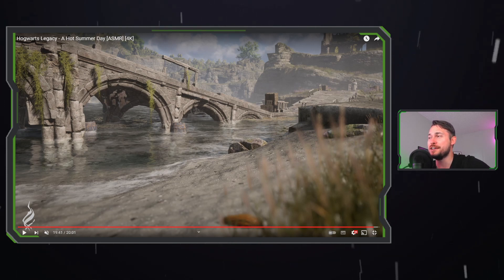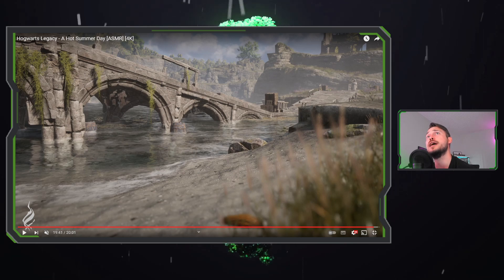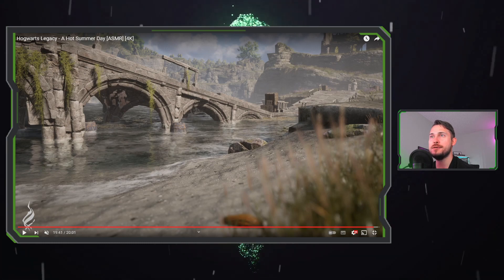If you guys like the content and want more, hit the like button — it really helps me out. Subscribe if you haven't already; our goal for the end of the year is 100 subscribers and we're at 50 right now. It helps me know what kind of content you want to watch on the channel. Hope you guys liked the video, and we'll see you in the next one.